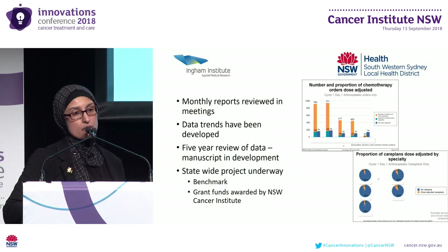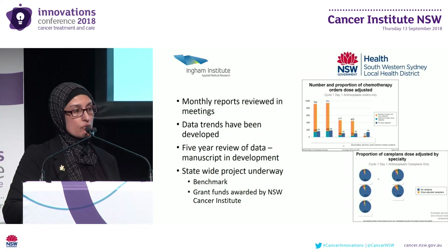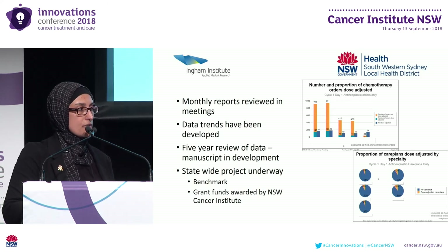We have just completed a five-year review of chemotherapy prescribing data and the manuscript is in development. Moving forward, we will be working with other chemotherapy centres to benchmark first cycle chemotherapy dose variation across the state. Thank you.